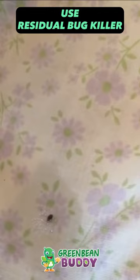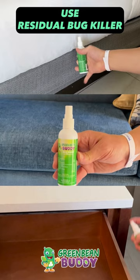Use a steam cleaner to treat infested areas. High temperatures kill bed bugs and their eggs on contact. Ensure you cover all crevices and seams where bed bugs hide.